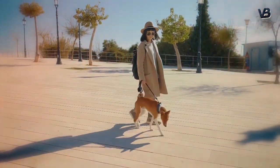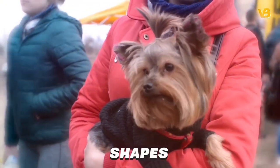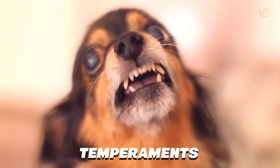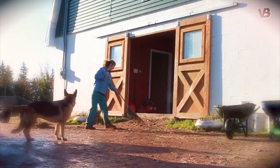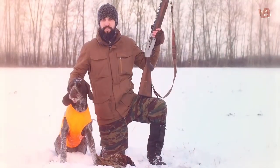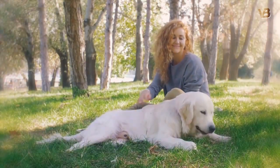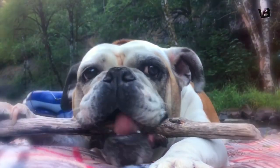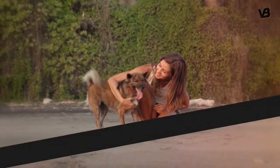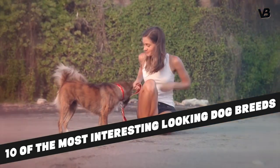If everyone had the same kind of dog, the world would be a far less interesting place. They come in all shapes, sizes, colors, and temperaments. Some are bred for specific purposes — they may be intended to help with work, as in herd dogs or hunters, or to guard our valuables and property. Most of us are familiar with the standard dog breeds, but there are some that are very unusual, if not outright bizarre. In this video, we have listed 10 of the most interesting looking dog breeds that really exist. So let's get on with it.